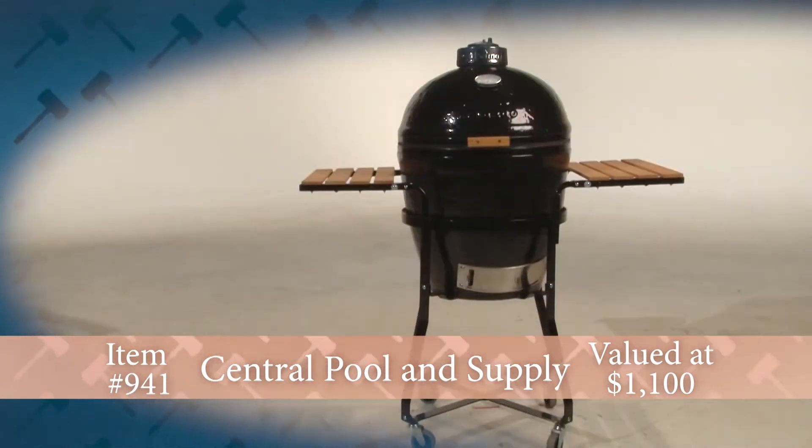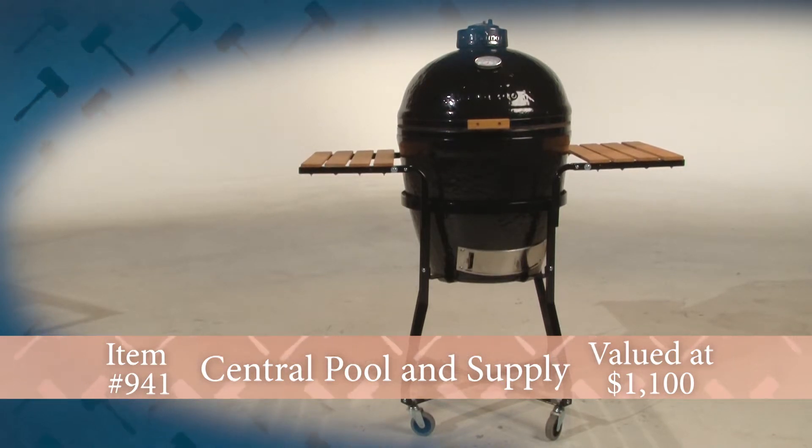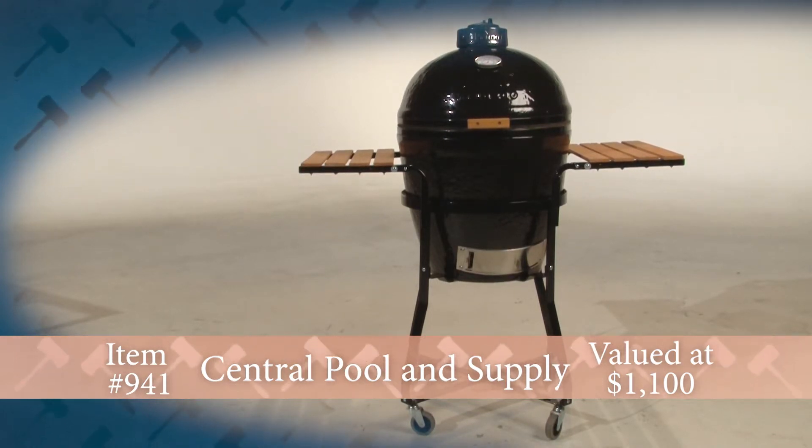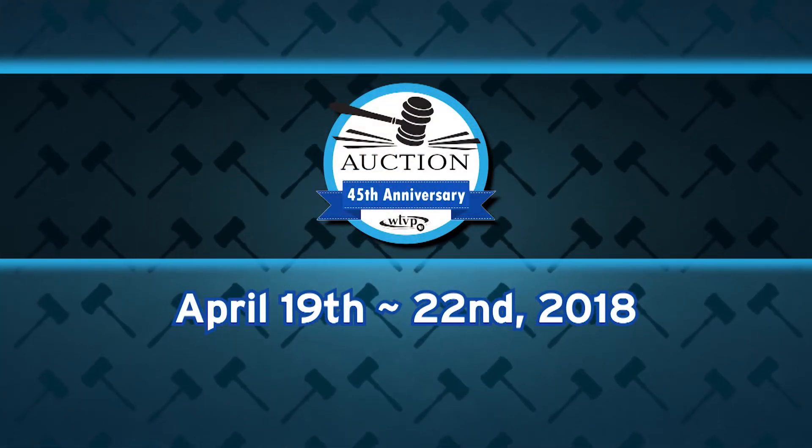Create the best outdoor cooking experience with this Primo ceramic grill donated by Central Pool and Supply Incorporated in East Peoria, Illinois, at the WTVP auction on the Big Board.